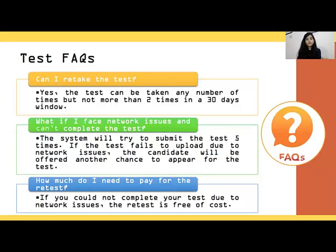What if I face network issues and can't complete the test? If you are trying to upload the test and facing a network issue, it will try to upload your test five times. If the network is unable to upload the score even after that, you will have a chance to reappear for the test free of charge. For the retest due to a network issue, you can appear free of charge.